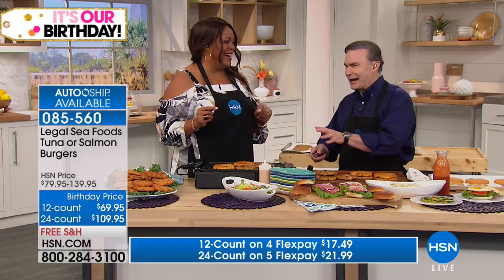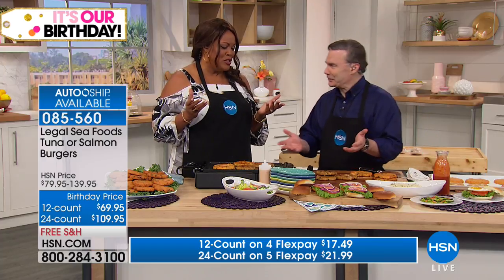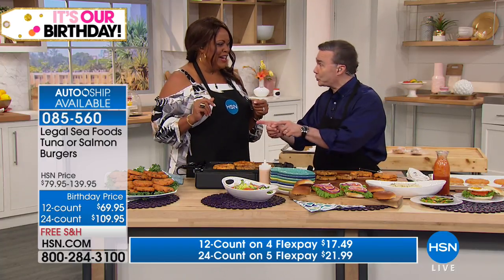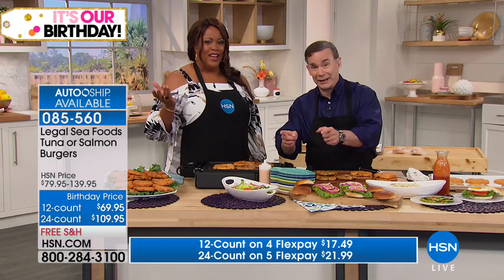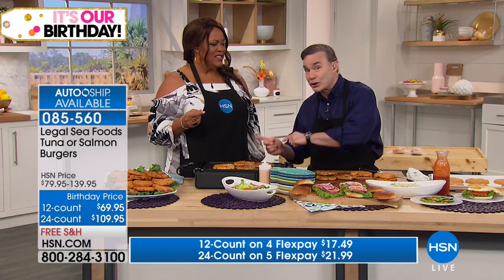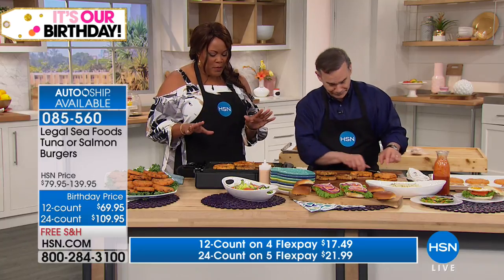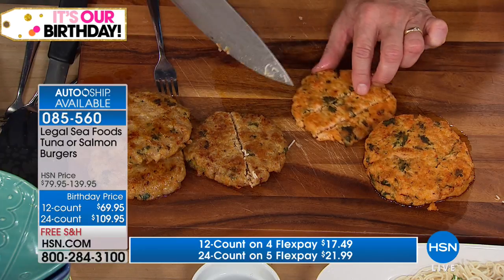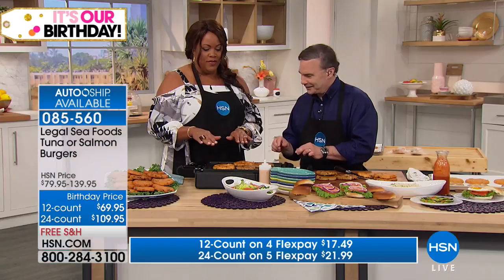You're choosing either salmon burgers or tuna burgers, in either a 12-count or 24-count. Single ship delivered to your front door, or auto ship every 60 days with free shipping. Four flexible payments for the 12-count, five flexible payments for the 24-count. You can't get this in a supermarket — you'd have to visit us, which means a plane, a restaurant, probably a hotel. This way it's sent directly to you. Tell me about the salmon — why isn't it fishy?